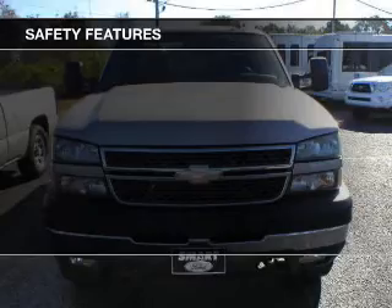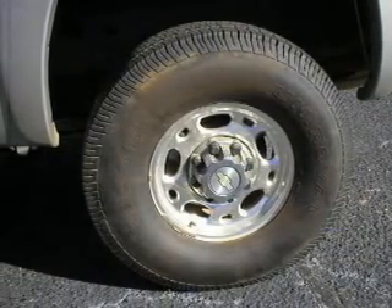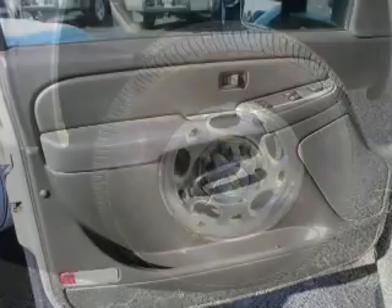Safety was made a priority with features including a passenger airbag, front ventilated disc brakes, and anti-lock brakes. Great quality at a great price. Call or click to contact us today.